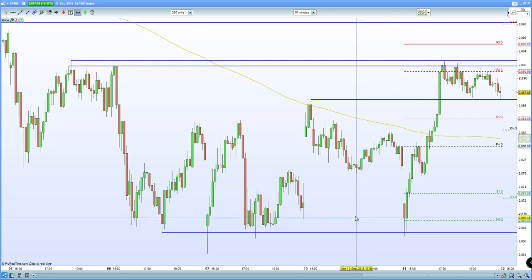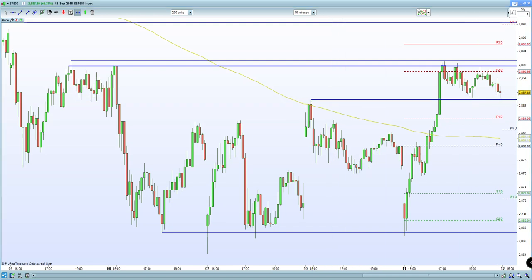Yesterday the S&P certainly bounced quite strongly from that 2868 zone, and it's up almost 30 handles since. In terms of other fundamental news flow this morning, we've had Italian industrial production numbers coming in weaker than expected. In terms of fundamentals, Brexit obviously remains a concern and still resumes.